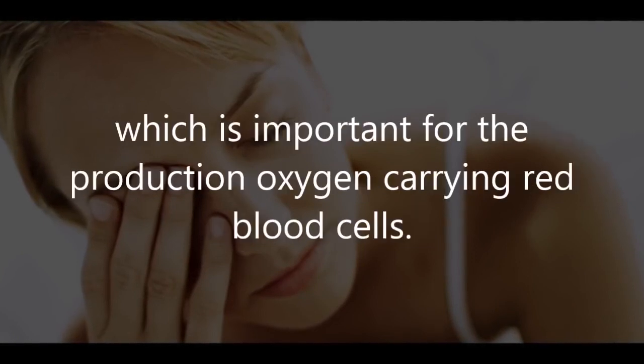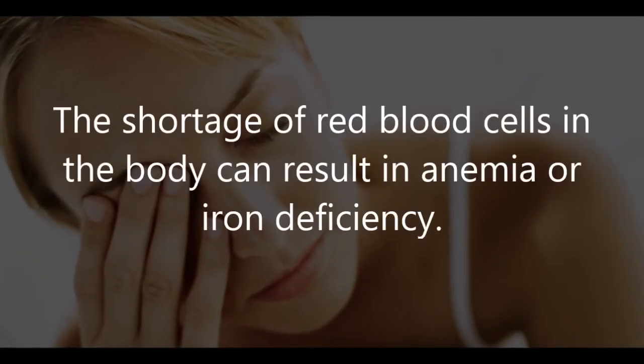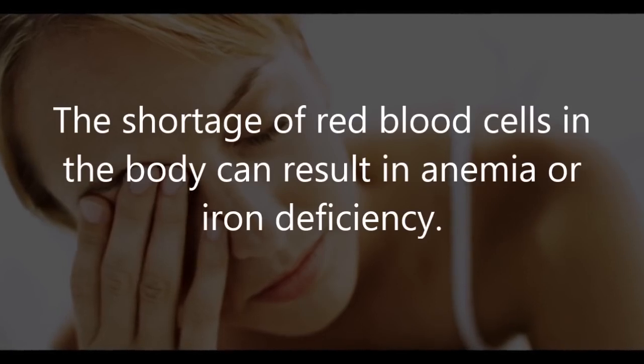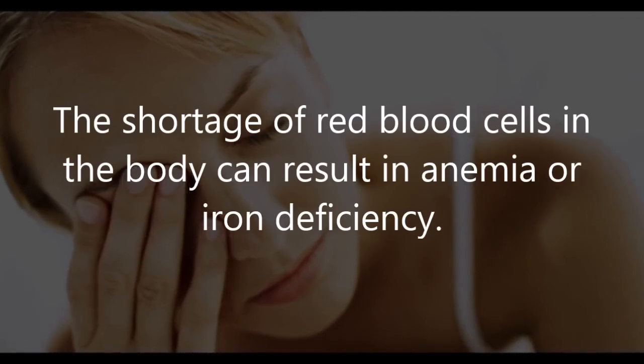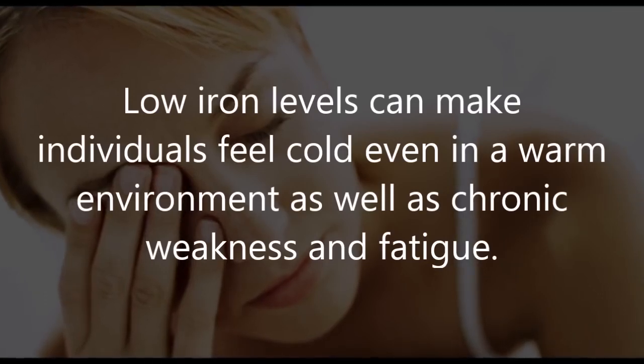Five: oxygen failure. One of the vital functions of the kidneys is to produce erythropoietin, which is important for the production of oxygen-carrying red blood cells. A shortage of red blood cells in the body can result in anemia or iron deficiency. Low iron levels can make individuals feel cold even in a warm environment, as well as causing chronic weakness and fatigue.